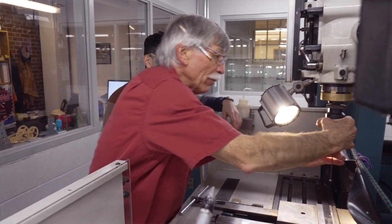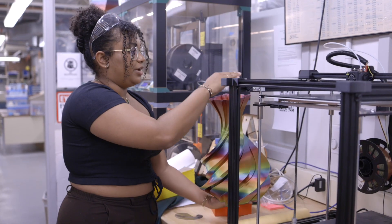Our team of knowledgeable M-Shop technical instructors and student teaching assistants are a resource every step of the way.